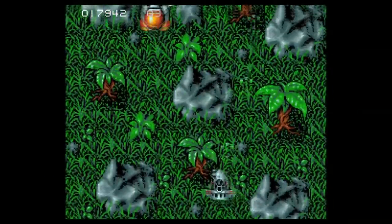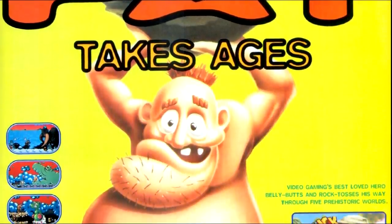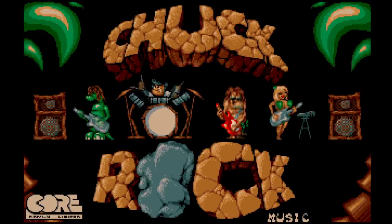Before the arrival of Tomb Raider, Core were mostly tied together with another mascot of sorts – as close as they had to one, anyway – and this character couldn't be more different to Lara Croft if they'd tried. Chuck Rock was the star of Core Design's 16-bit days, a big, bald, overweight, stone-jawed caveman who liked to rock out. Just the title sequence alone, with Chuck and his family playing the game's excellent music, was enough to pull an awful lot of people in and give the company its biggest hit to date.